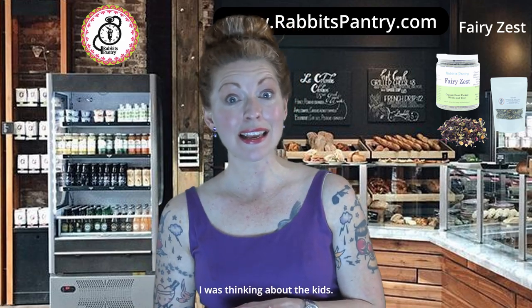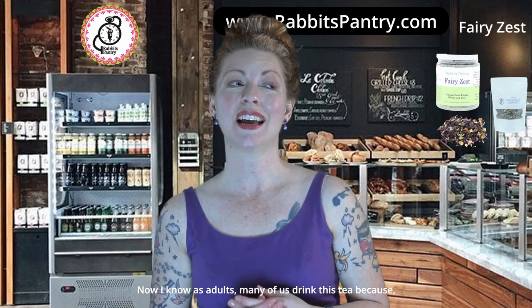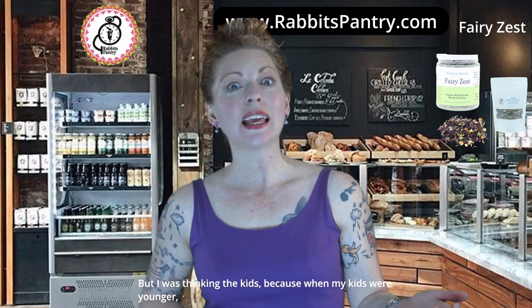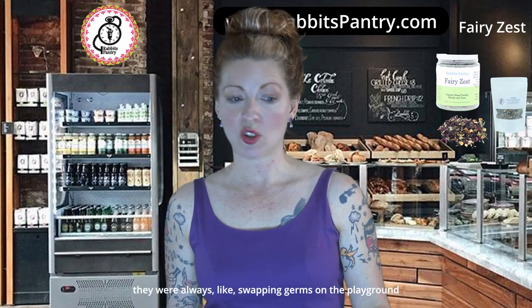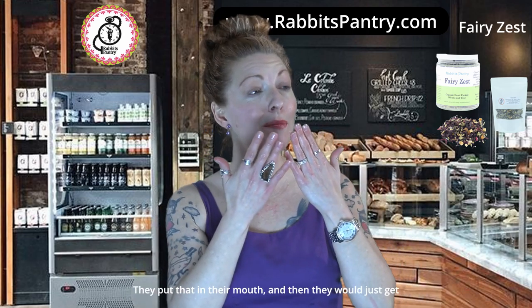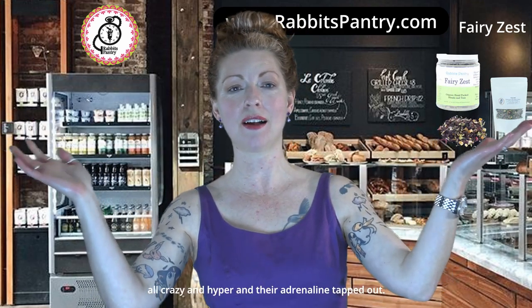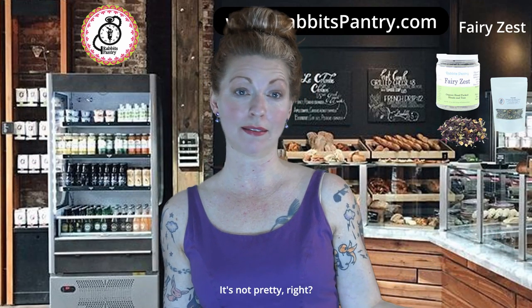I was thinking about the kids. As adults, many of us drink this tea — I mean, honestly, it's really good — but I was thinking about the kids. When my kids were younger, they were always swapping germs on the playground, putting things in their mouth, getting all crazy and hyper. Their adrenals were tapped out — it was just a mess. A three-year-old melting down is not pretty.